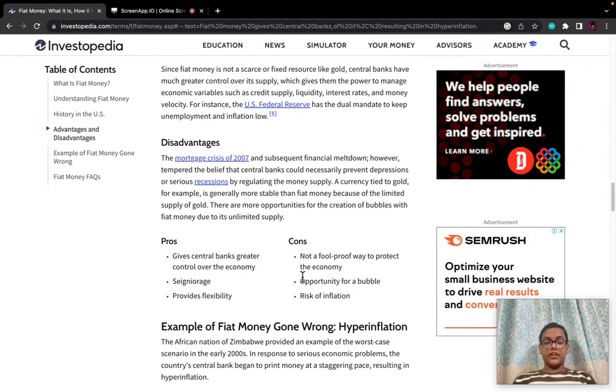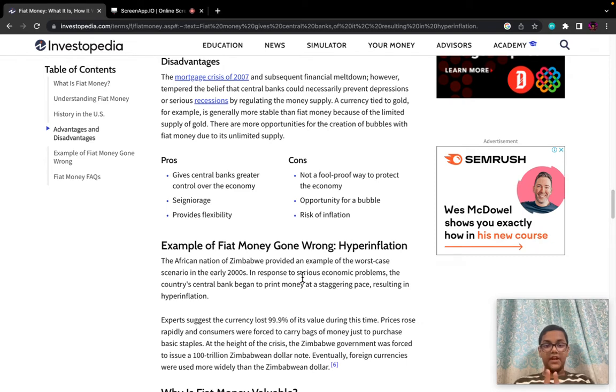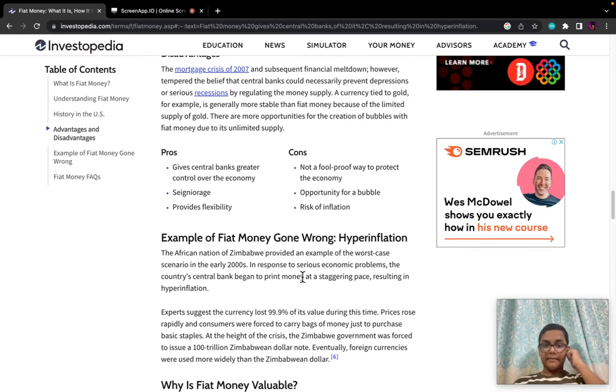Disadvantages: The mortgage crisis of 2007 and subsequent financial meltdown tempered the belief that central banks could necessarily prevent depressions or serious recessions by regulating the money supply. A currency tied to gold, for example, is generally more stable than fiat money because of the limited supply of gold. There are also opportunities for the creation of bubbles with fiat money due to its unlimited supply.